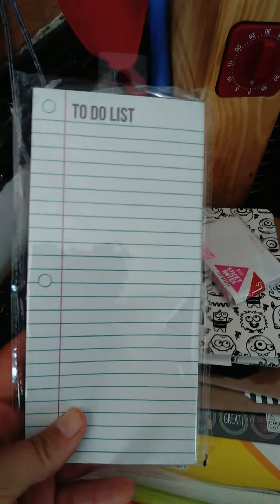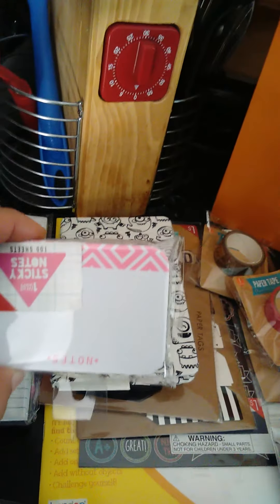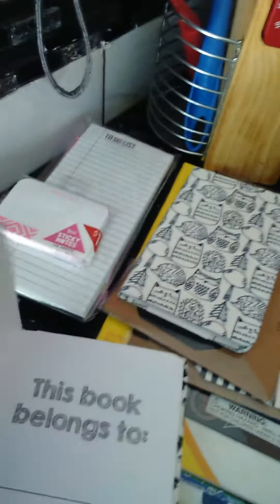I picked up this to-do list magnet for my pocket letters — I thought that was really cute. It's a big magnet and you don't have to use that part of it. Then I picked up this little bitty one with the shamrock, just a sticky note one.